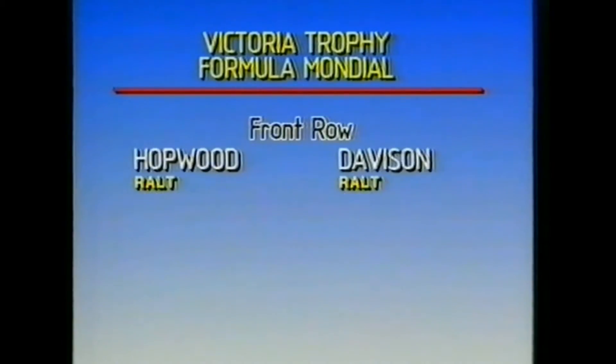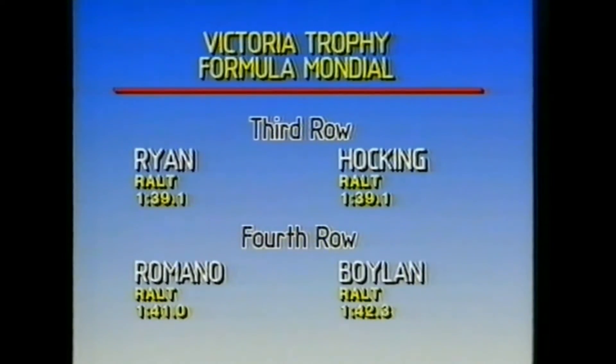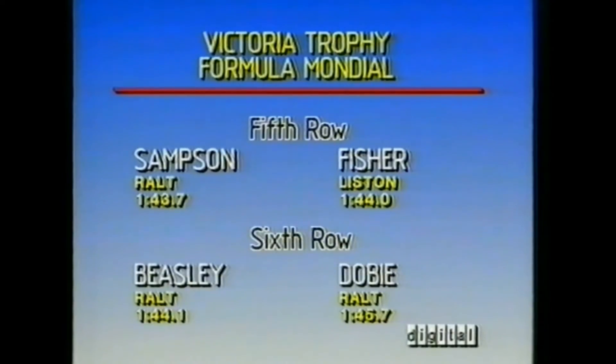From one, there's Peter Hopwood in car number 22. From two, car six, Richard Davison. From three, car nine, Graham Watson. From four, 83, Brett Larner. From five, Terry Ryan with our race cam. From six, 74, Chris Hocking. From position seven, Matt Romano. From eight, Peter Boylan. From nine, Brian Sampson. From ten, Brett Fisher. From eleven, John Beasley. And from position twelve, Gordon Dobie.